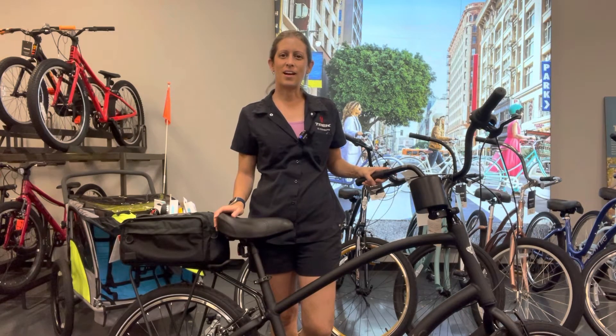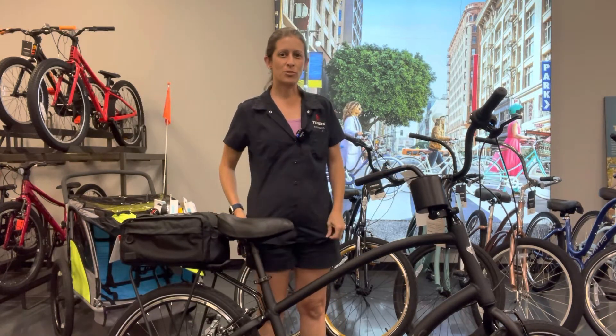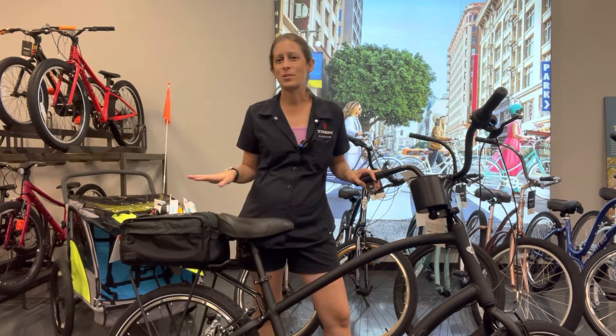Hi there, I'm Anne. I am with Trek Bicycle Store of St. Petersburg and ABC Bicycles, where one company just happened to have two store names. Today we're going to talk about Father's Day and the perfect bike and accessories just for dad.